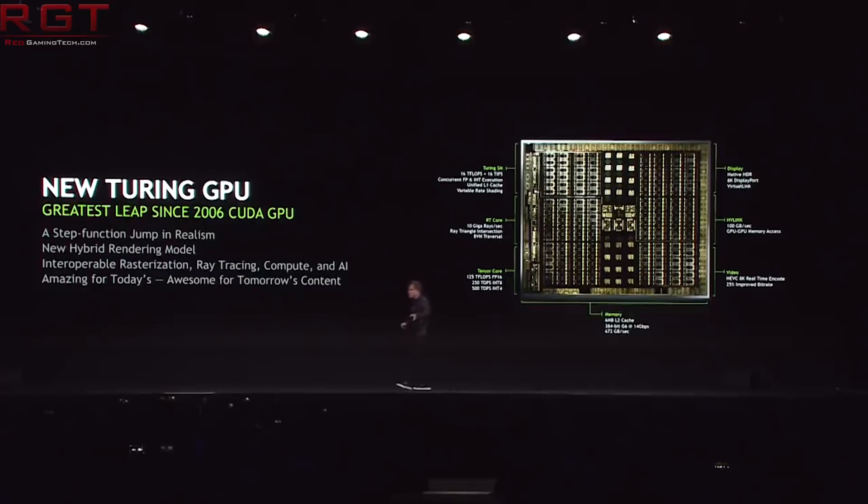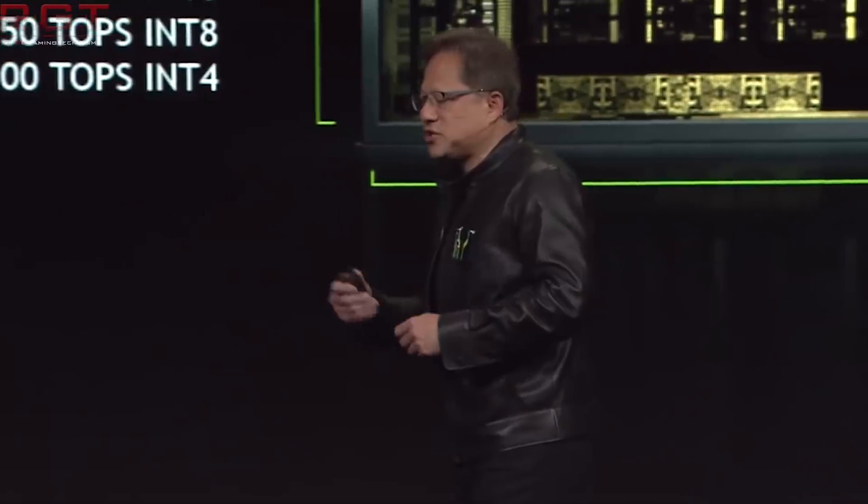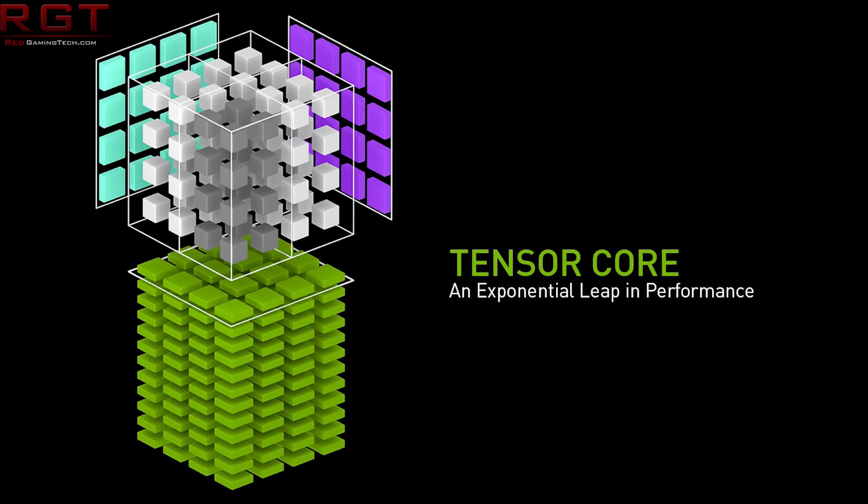It would be interesting to test how memory-bandwidth-limited these GPUs are — keep core clocks locked and vary memory clocks to see the effect. Some theories suggest Turing is just Pascal on 12nm, but that's almost certainly not the case. There are numerous major architectural changes. The unified cache system appears more Volta-like, though some details haven't been confirmed. There are also changes to the Tensor cores, though those are currently only confirmed for the Quadro series.